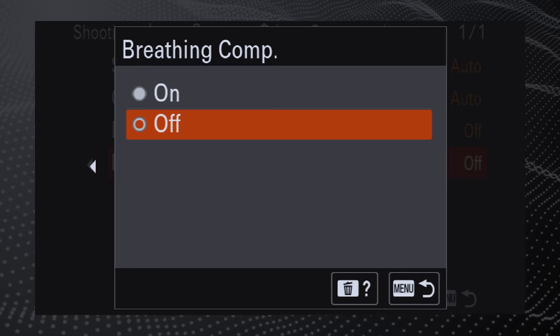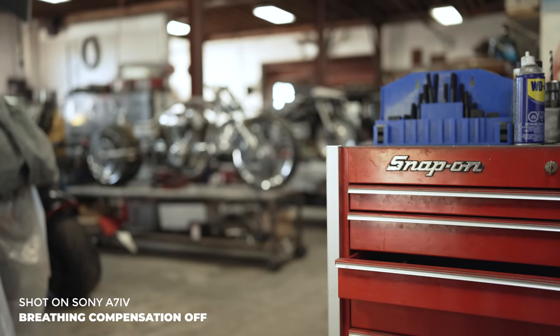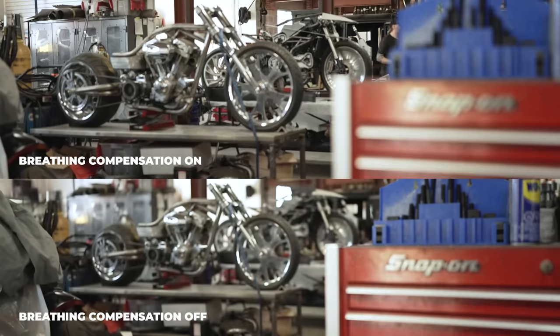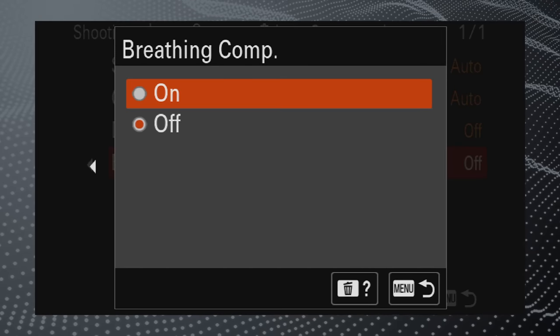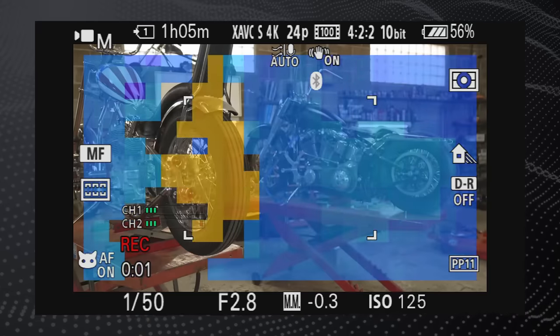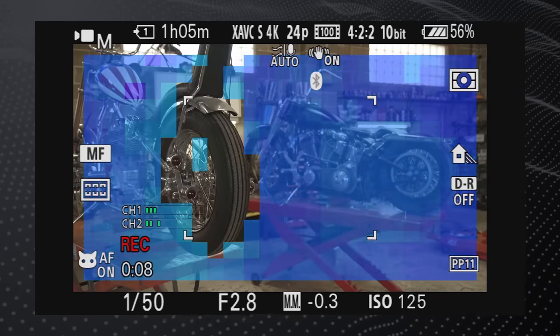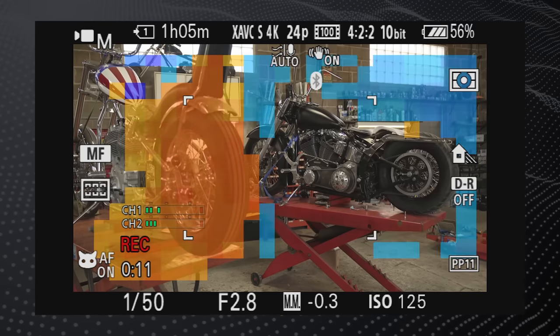We have touch tracking for video, and the responsiveness of the screen when touching and going through menus is really great. There's also focus breathing compensation. When you rack focus from close distance to infinity, you'll start to notice a zoom on the edge of the frame. But if you go into the menu system with a compatible lens, you can turn focus breathing compensation on, which makes your video clips look more aesthetically pleasing. My favorite new feature is focus mapping — when your image is in focus there are no colors, if it's blue you're behind focus, and warmer colors mean you're in front of focus. It's similar to false color but for focus rather than exposure.